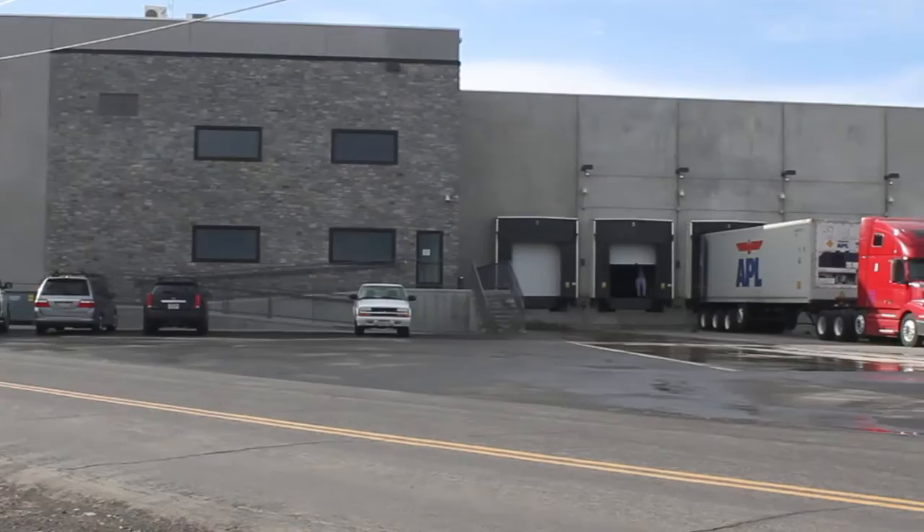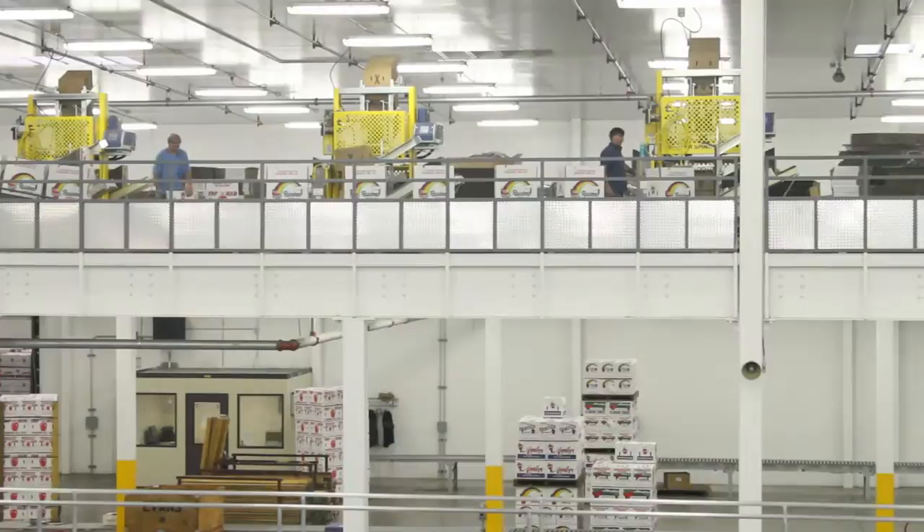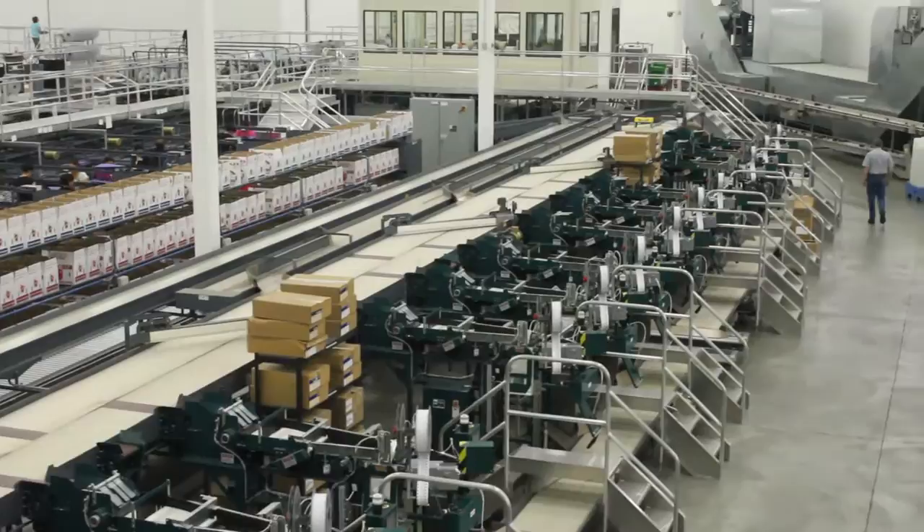Welcome to Titan Washington, here at the Evans Fruit Titan plant. Experience the future in tree fruit packaging, food safety, and Apple technology. Let's take a quick tour of this new next-generation production facility at Evans Fruit.